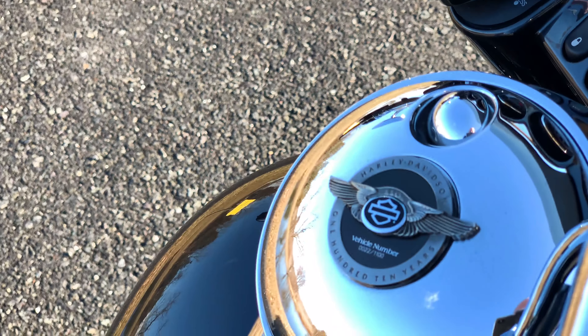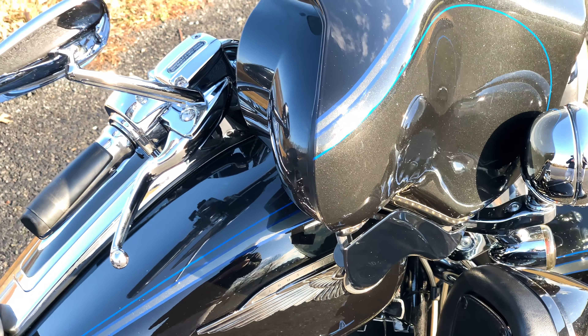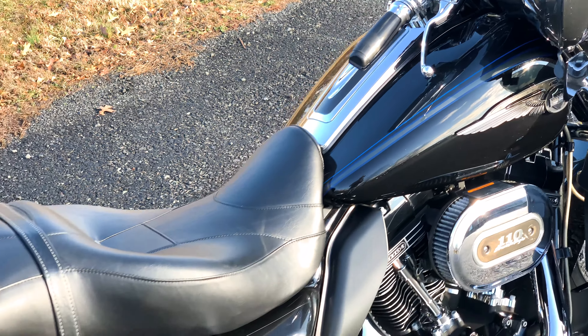Sorry, I'll get it on there for you. Beautiful motorcycle. Runs great. Sounds good.